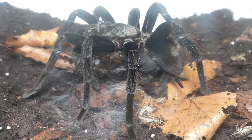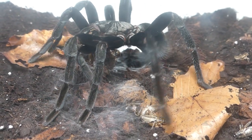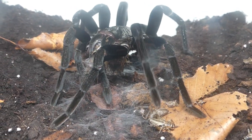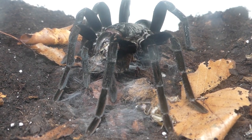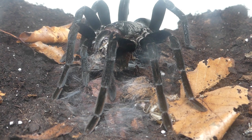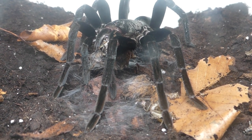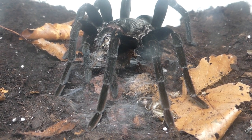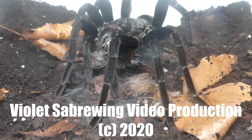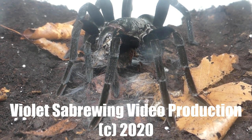Tarantula spiders are fascinating creatures to look at and to keep as a pet. You will find a lot of other videos on tarantula spiders on this YouTube channel. Thanks for watching — I would be delighted if you could leave a like or a comment. See you next time.